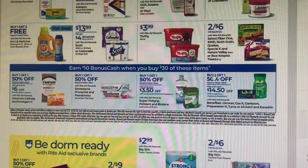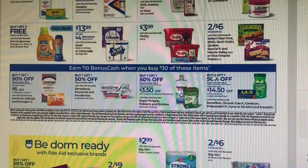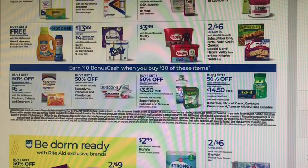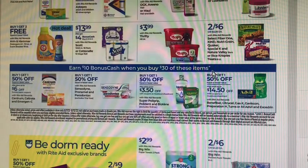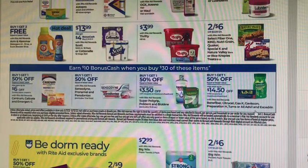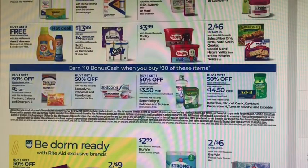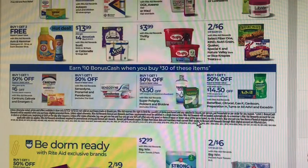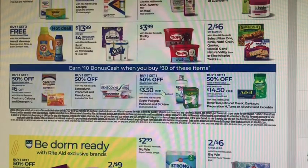There's a spend $30, get $10 in bonus cash deal. All these items are buy one, get one 50% off — it includes Centrum, Emergen-C, Caltrate, Sensodyne, Pronamel, Parodontax, Super Poligrip, Polident, Biotene, Benefiber, Citrucel, Gas-X, Gaviscon, Preparation H, Tums, Advil, and Excedrin. There are coupons coming in the paper and load-to-card coupons on some items. The limit is two, so you can spend up to $60 and get up to $20 back.